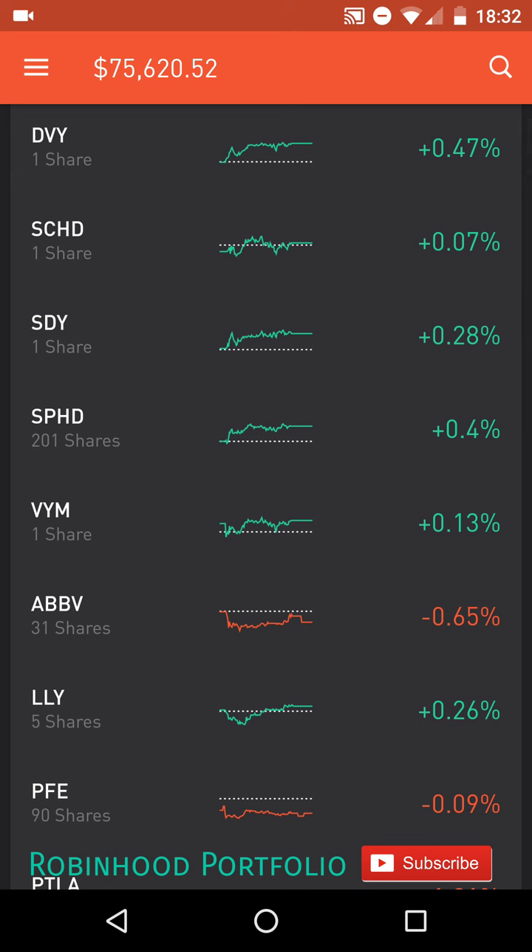Current portfolio value, you can see up top there, just over $75,000. And I'll be going through, showing you guys each of my individual shares as well as the number of shares of each position that I hold, as well as any significant changes I've made since the last update video. So having said all that, let's jump into the portfolio here.